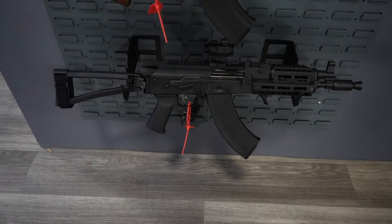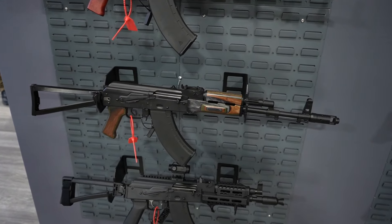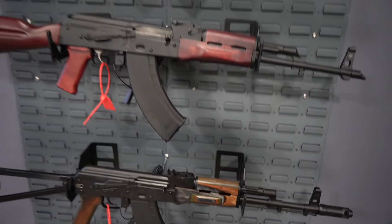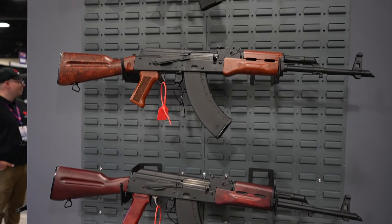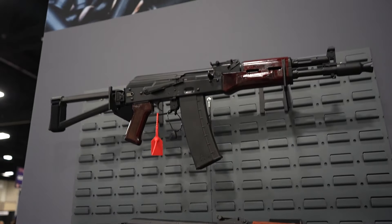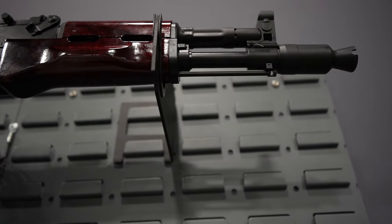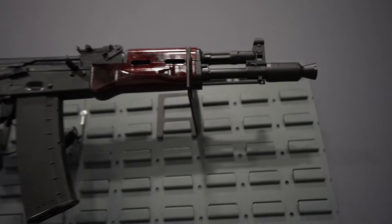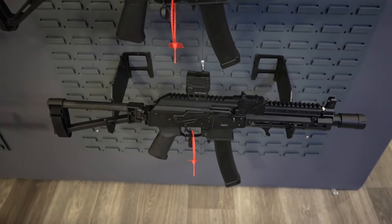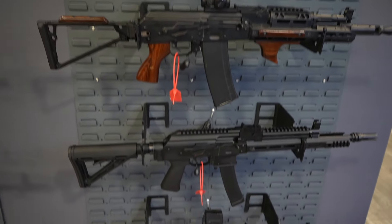A bunch of the AK patterns — there is a pistol configuration there. Some really cool coloration. GF3, GF4s. It's a nice wood color. New muzzle brake there. AKVs and Jackals. I love my AKV, still running great.